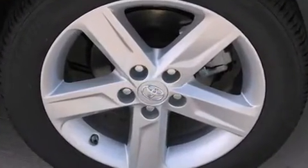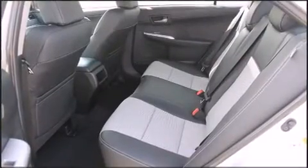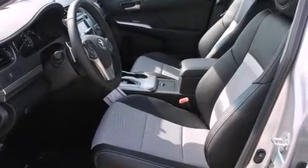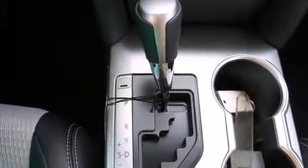Toyota prioritized fit and finish as evidenced by front and rear reading lights, variably intermittent wipers, a trip computer, an outside temperature display, fully automatic headlights, and the power moonroof opens up the cabin to the natural environment.